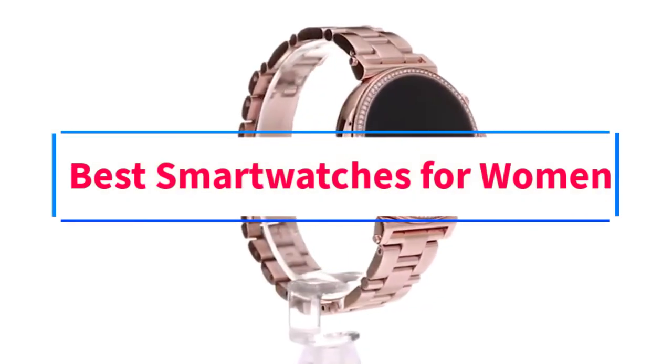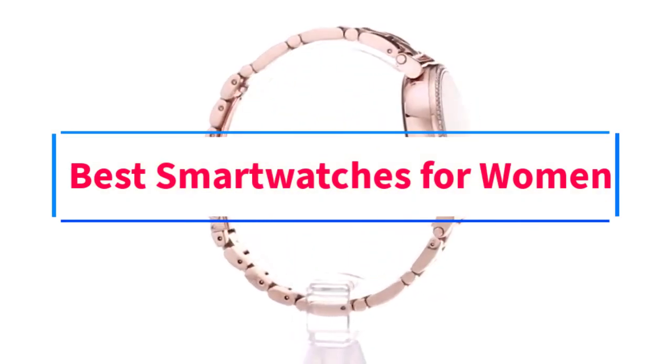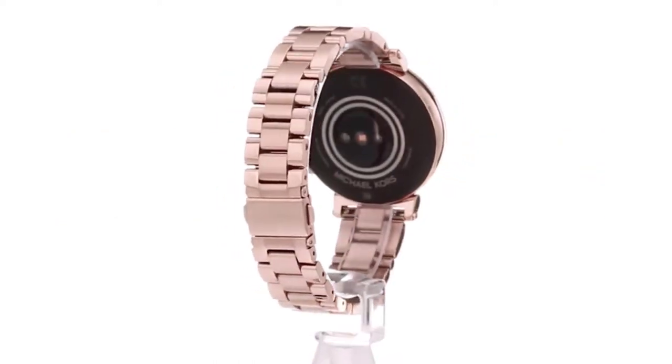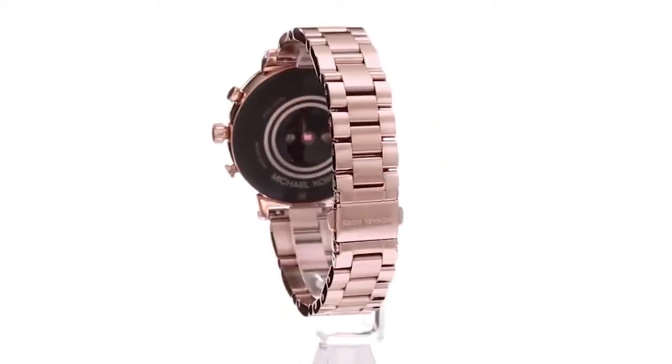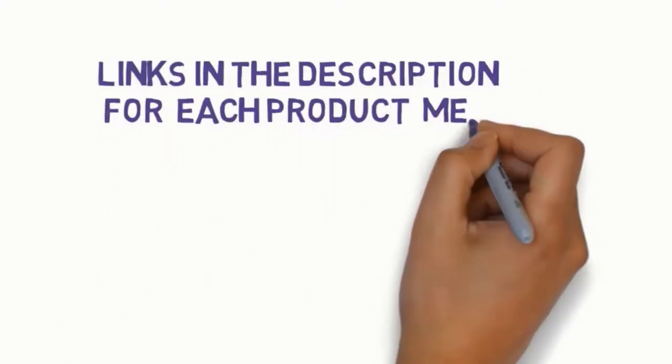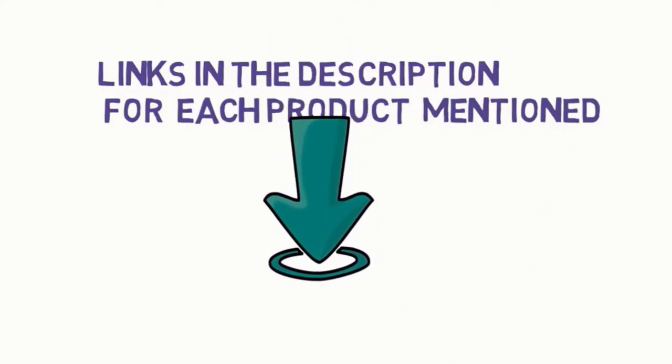Are you looking for the best smartwatches for women? In this video, we will look at some of the 6 best smartwatches on the market. Before we get started, we have included links in the description, so make sure you check those out to see which one is in your budget range.